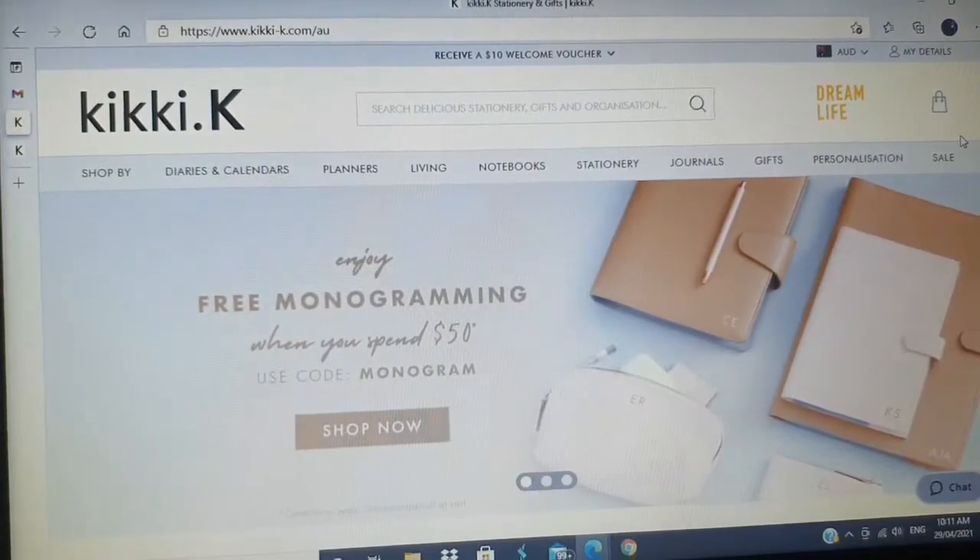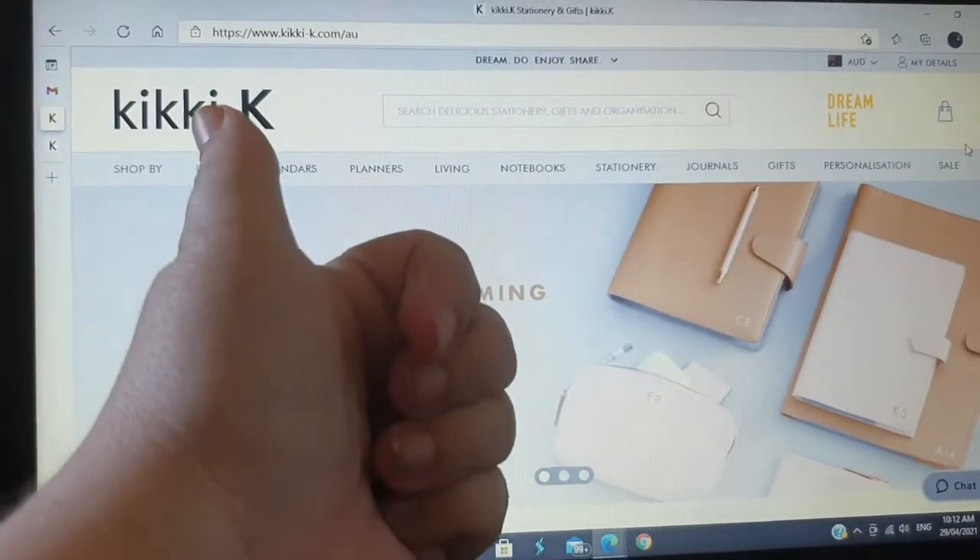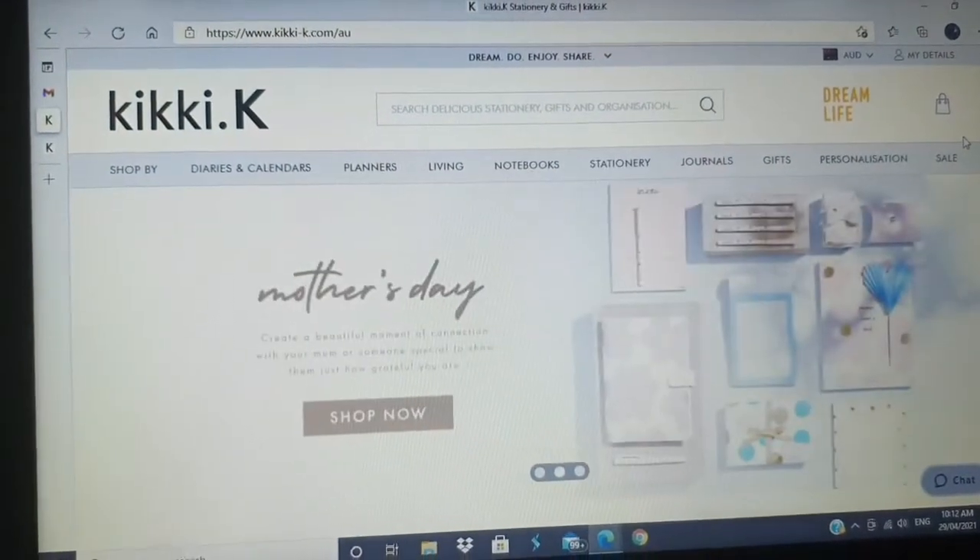And it is... I have no idea still — what is it? Oh, it's Kiki K! And I've just got a note here to put a notebook in and to possibly monogram it. I haven't shopped with Kiki K for ages, so this will be fun. And I found a free monogramming code, and they actually sent it to me as well.